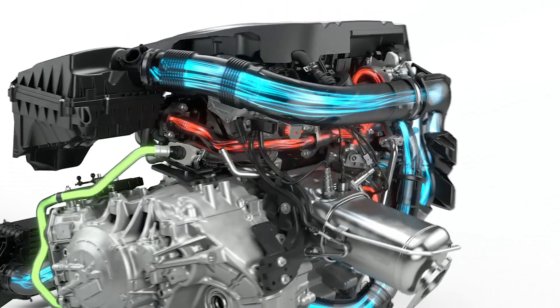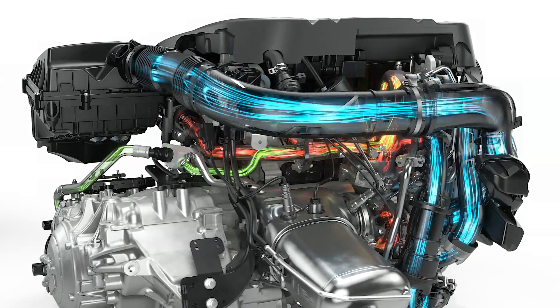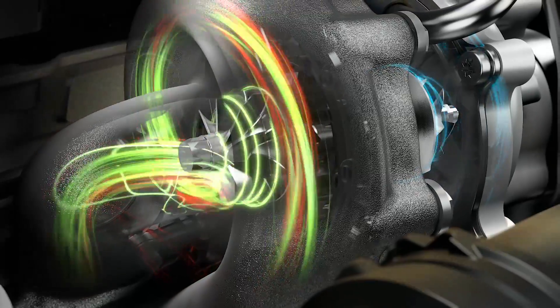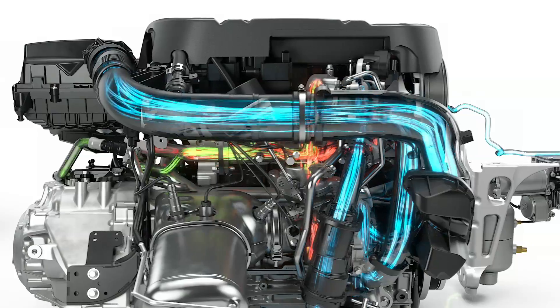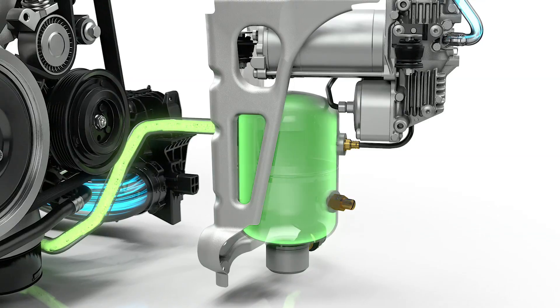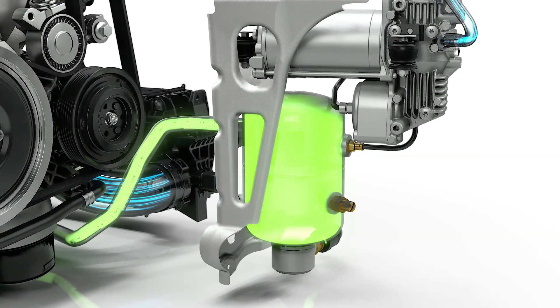When the driver decides to accelerate rapidly, a valve opens and the compressed air is released into the exhaust manifold, feeding the turbo. This quick PowerPulse creates an instant spool-up. The air in the tank is topped up automatically, making sure that PowerPulse is always ready to deliver a new boost.